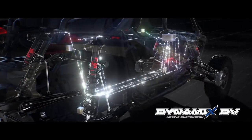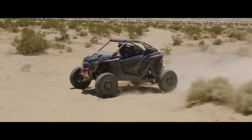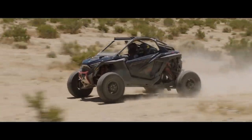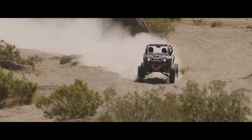Dynamics DV not only adjusts compression but also rebound damping, and both circuits are 100% independent of each other. This system controls how the suspension responds to chassis inputs and how it handles bumps, and it has the ability to adjust chassis attitude whether climbing, descending, or traversing off-camber lines. Dynamics DV is impressive, there's no question. But I think the one aspect of the Pro R that people are dying to know about most is the engine.